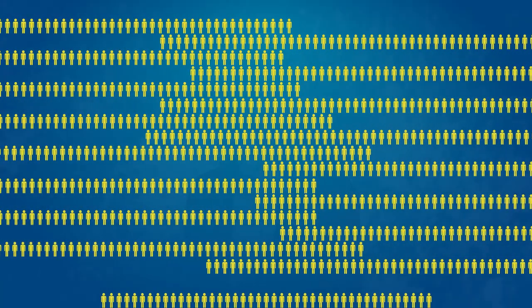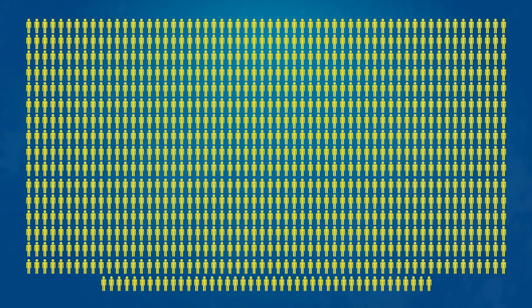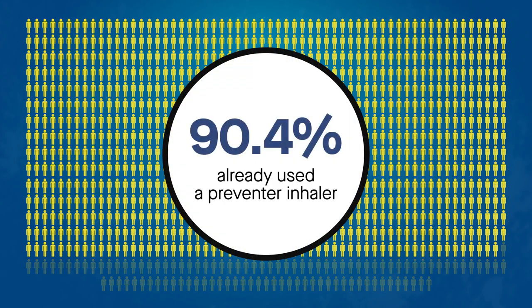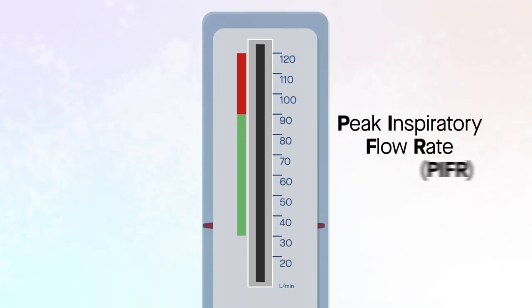Researchers examined 994 consecutive adult patients in the UK during general practice asthma review, approximately 90% of whom already used a preventer inhaler. The team systematically examined the peak inspiratory flow rate, PIFR, needed for successful drug inhalation via inhalers of different device-specific resistances.